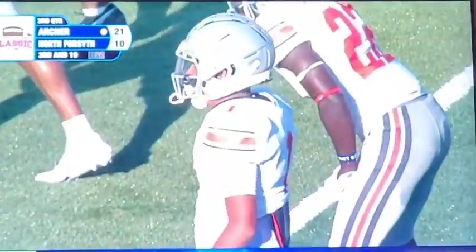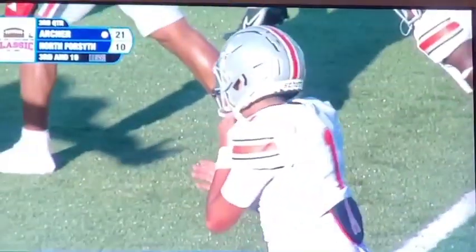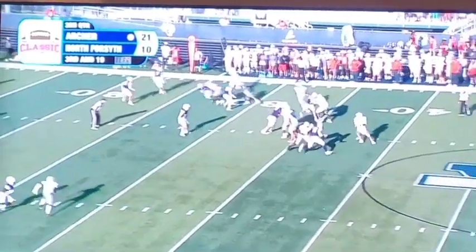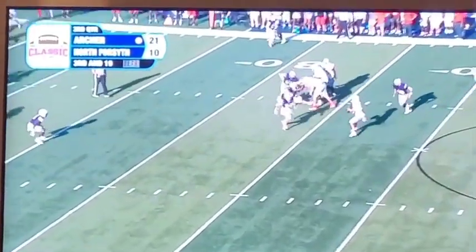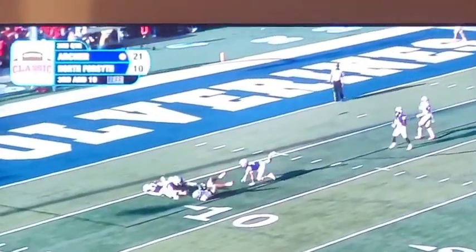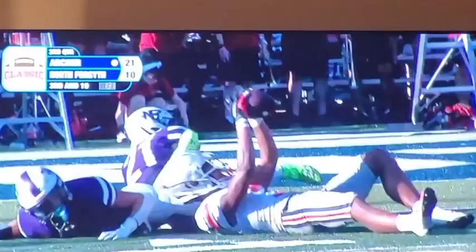Turn to 19 here, man. Let's see how they play this. Hancock off the edge again, got a piece of him. Doe throws off balance, and it is caught at the 7-yard line.